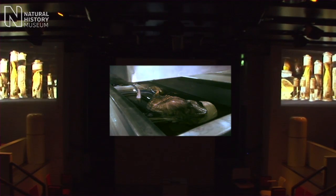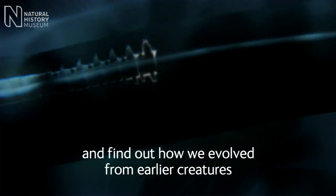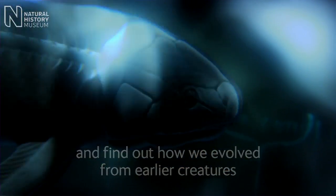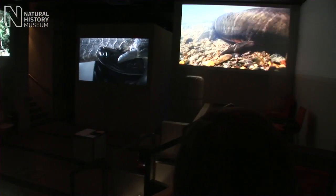Deep sea anglers live at a depth in the ocean below a thousand meters where there's no light, so they're living in total darkness. It was our fishy ancestors that first developed some of our most fundamental features: our skeleton, jaws, and four limbs. They also developed buoyancy sacs full of air which later evolved into primitive lungs.